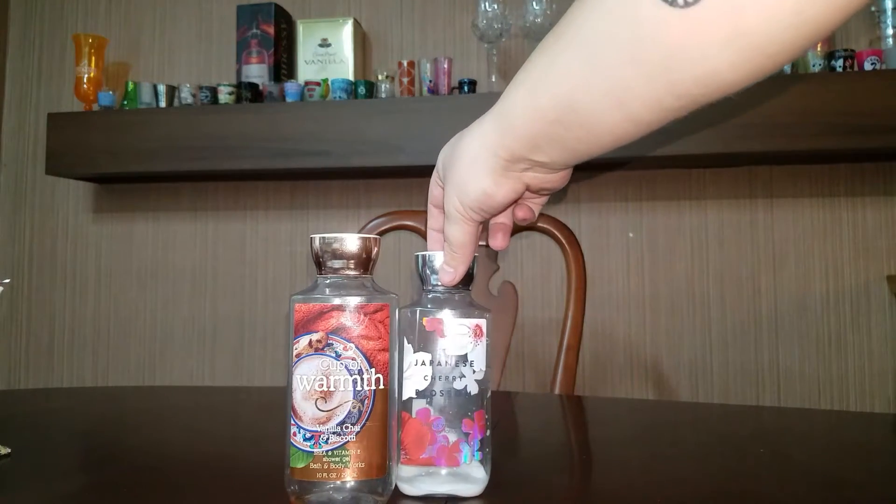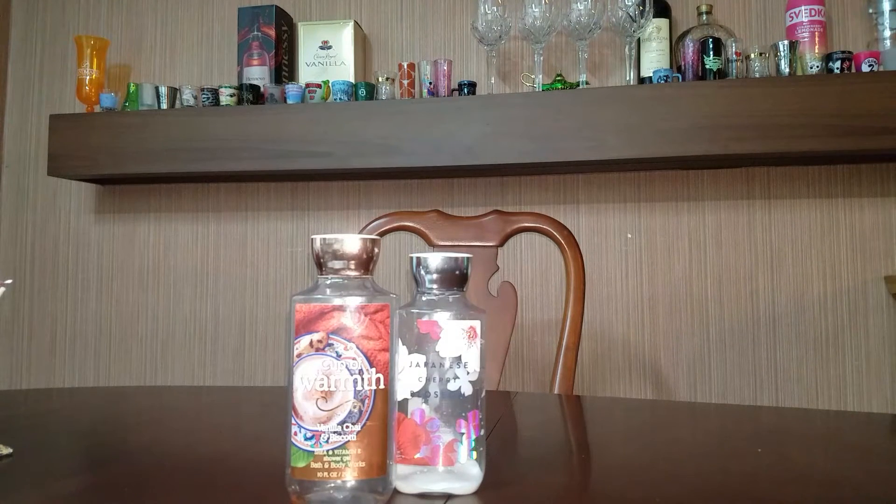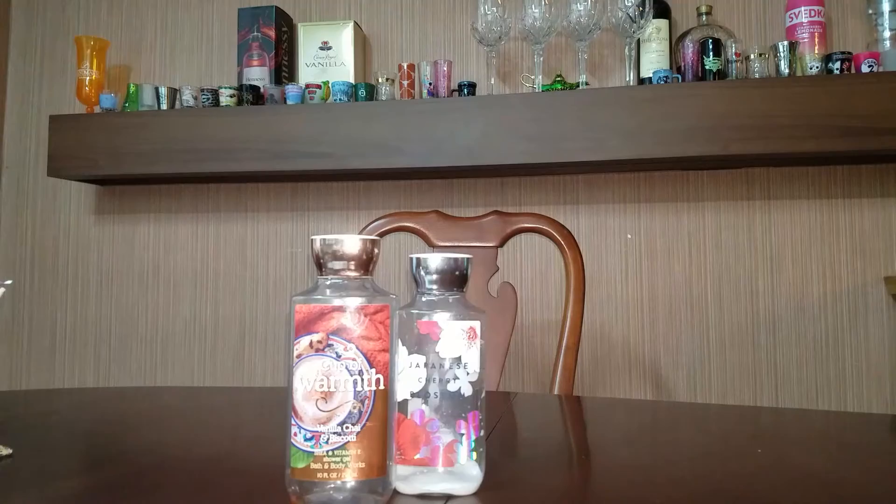Next is a Japanese Cherry Blossom Body Lotion. I would not repurchase that. It used to be one of my favorites and I used to get it a lot whenever I was younger, but I think I've just gotten tired of it. It still smells really good, though.